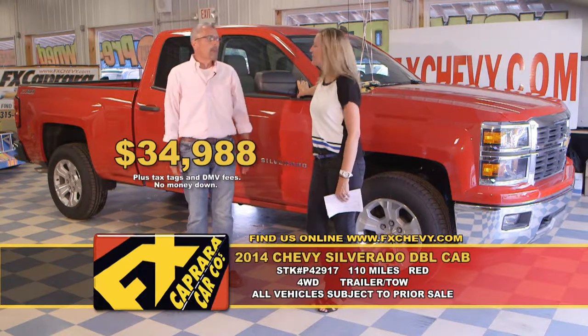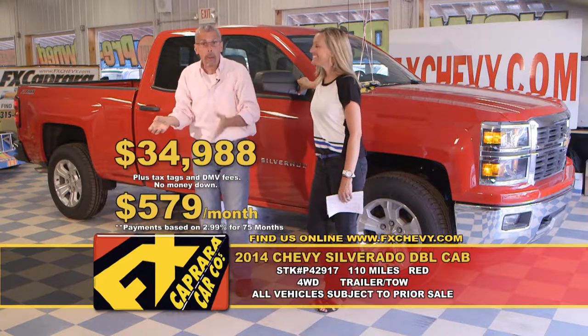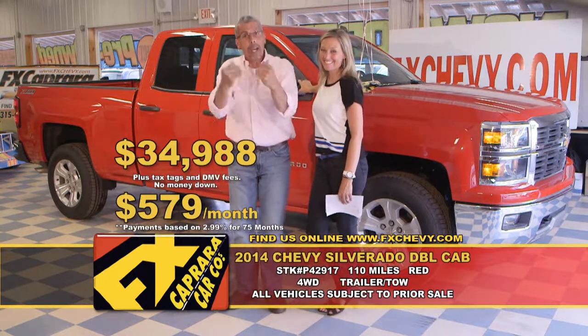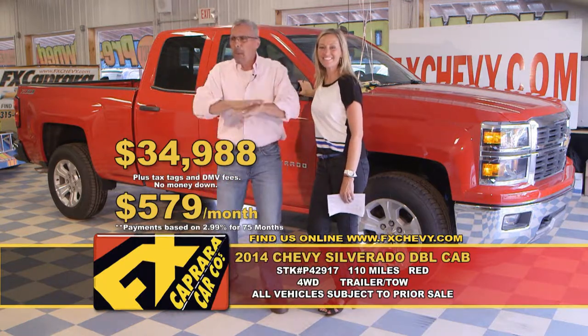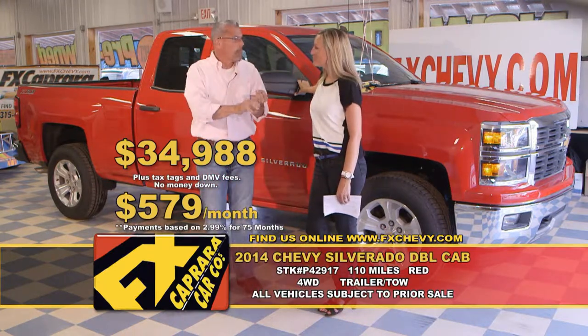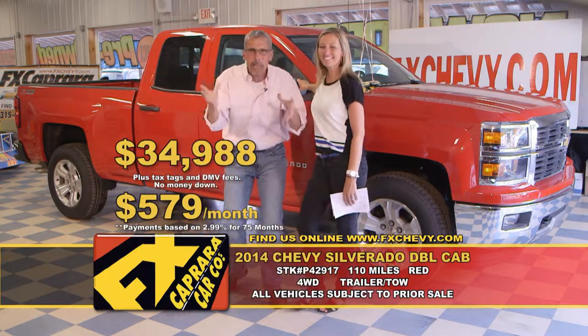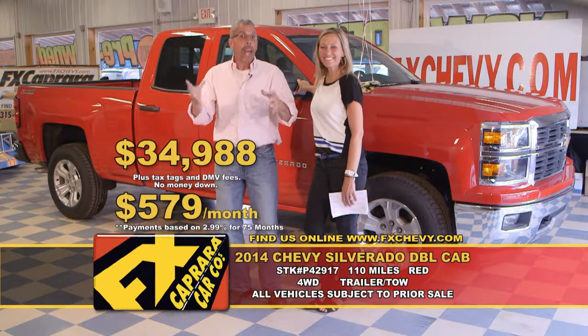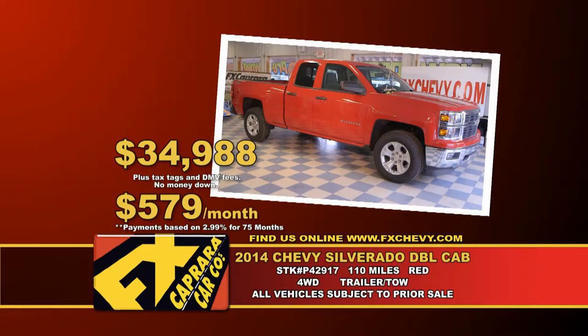It's 110 miles on a 2014 with a sticker of nearly $44,000 — buy it for $34,988. It's nearly $10,000 off sticker with 100 miles on it. This is the way to buy it — this is why we sell so many. We usually hide these. Walk out with no money down, $579 a month. We love three-quarter tons, extended cabs, crew cabs, and dualies — all those one-of-a-kind take-me-to-town trucks. We are definitely your truck dealer. Let's recap that 2014 Chevy Silverado double cab for $34,988 or a low payment of $579 a month.